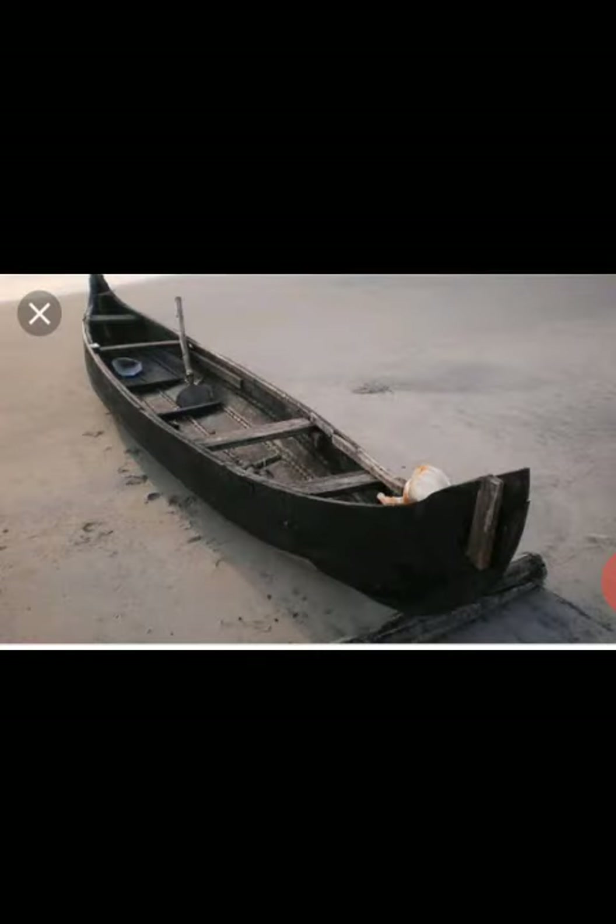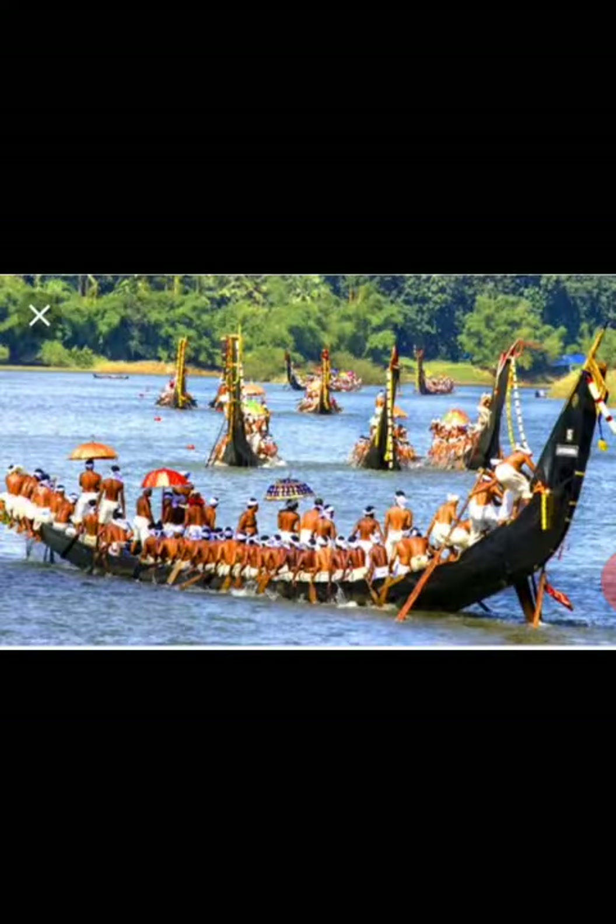This is a picture of a boat, which means we are going to talk about Kerala — how school-going students reach their school. In Kerala, students use such kind of boats to cross the water and reach their school. These boats are usually called Valam boats in Kerala.